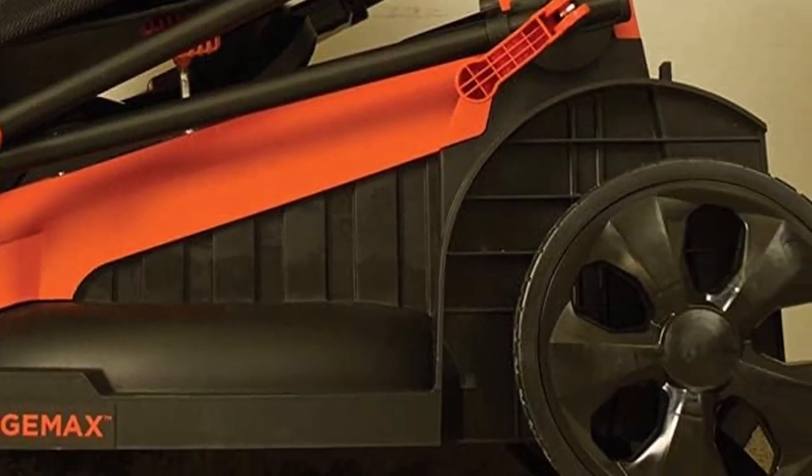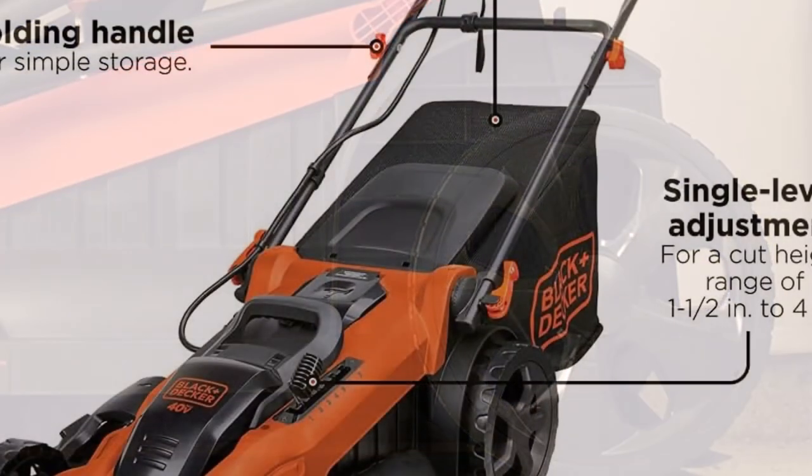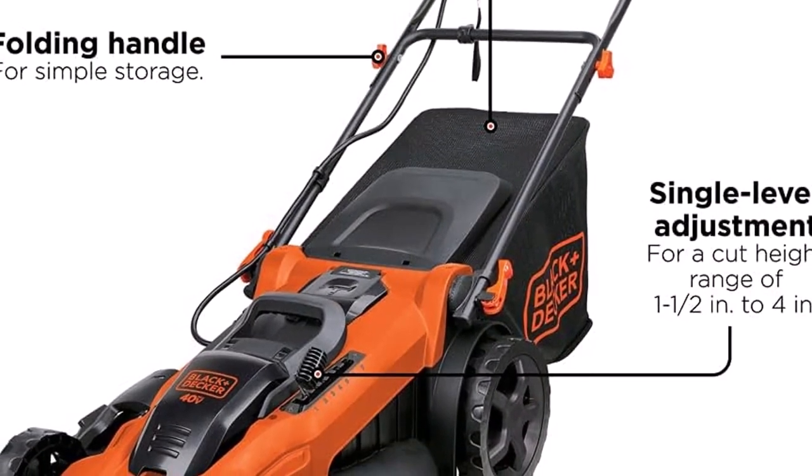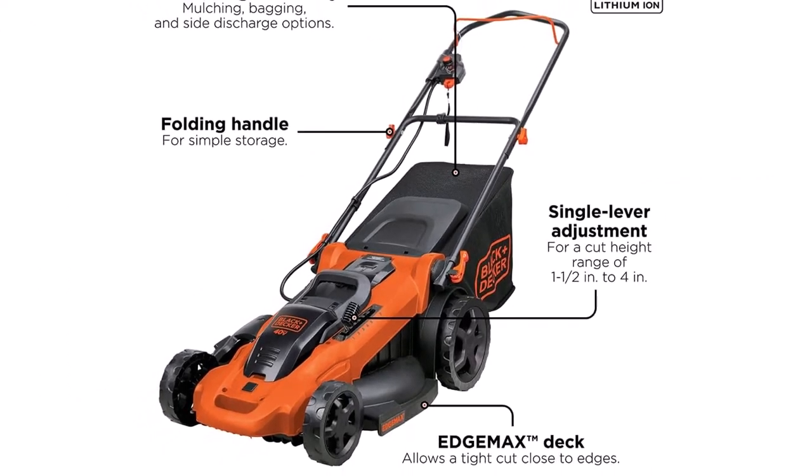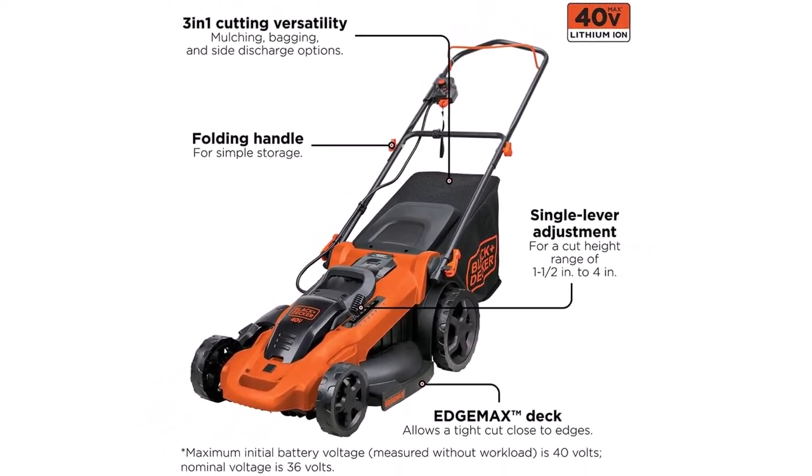What we like about it: easy to maneuver, 3-year limited warranty, and the battery is interchangeable with a range of Black & Decker tools. What we don't like: it's not self-propelled and has a long charge time.